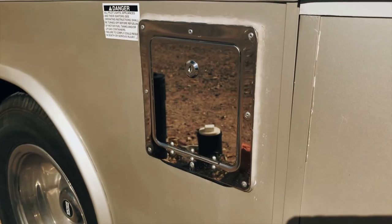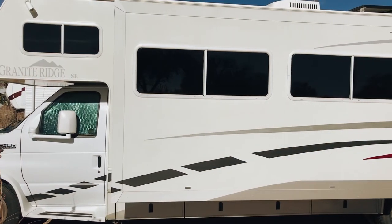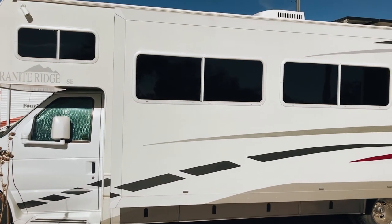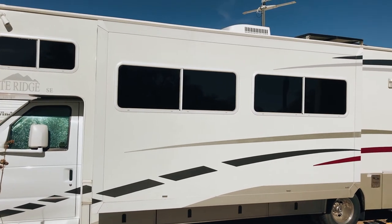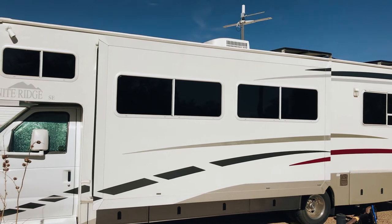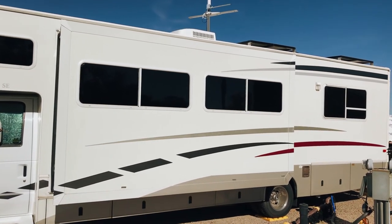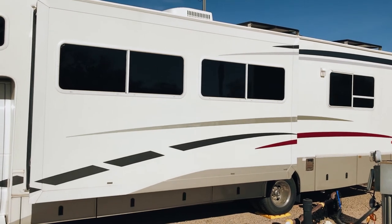We added a lockable fuel tank cover. We installed dark limo style tinting on all of the RV windows to help keep the heat from the sun out. One thing we really like about this Class C RV that most Class C's don't have are these storage bays underneath — they're more like a Class A storage bay.